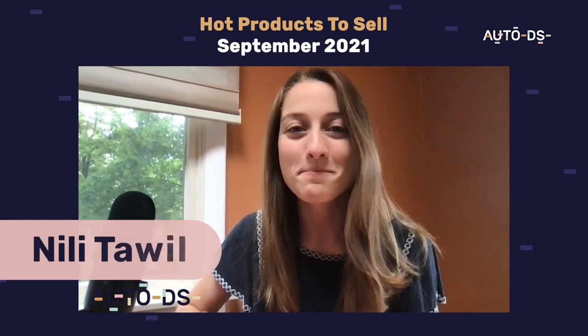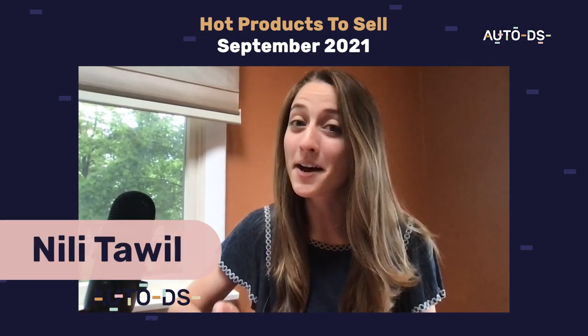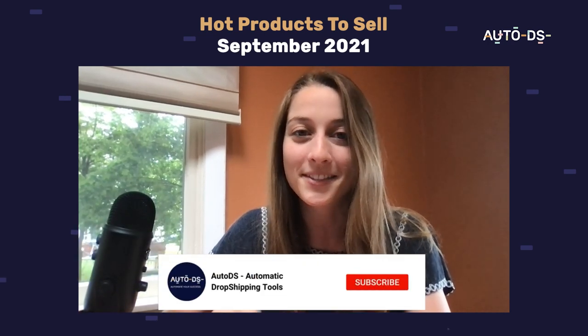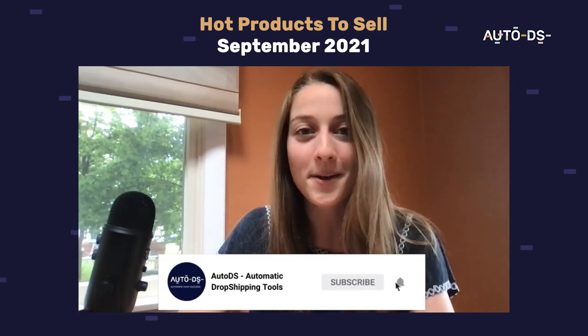Hi everyone, welcome back to another monthly product video. The month coming up is September and we've got 10 hot products for you guys to sell this coming month based on our algorithms. So without further ado, let's get to those products.